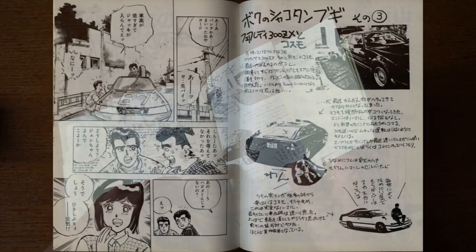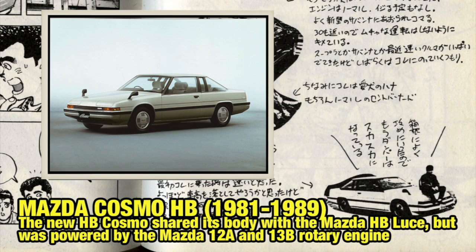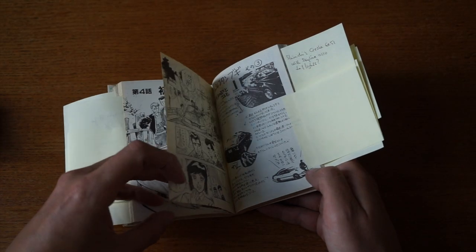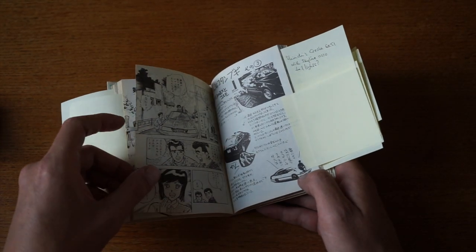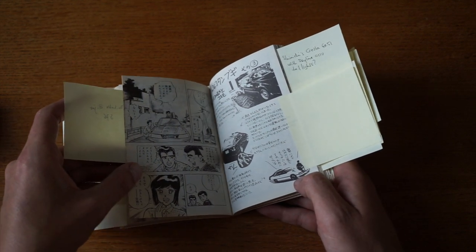More reader pictures follow: a Nissan Fairlady 300ZX, and then a Mazda — I think a Luce, or in Europe it was known as the 929 Coupe. Pretty awesome machine. In Europe we got the piston engine version, but this one has the Wankel engine.